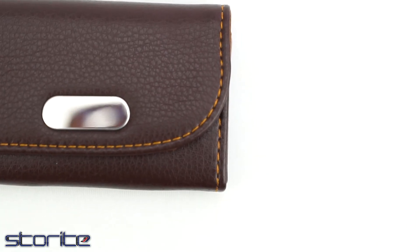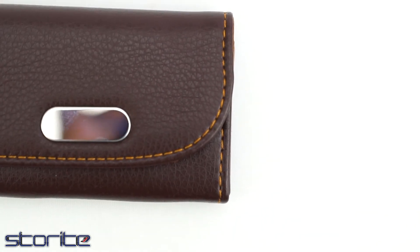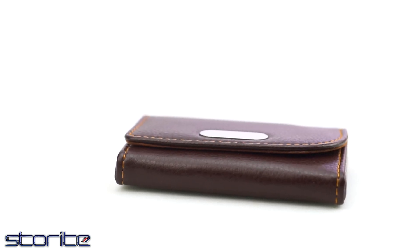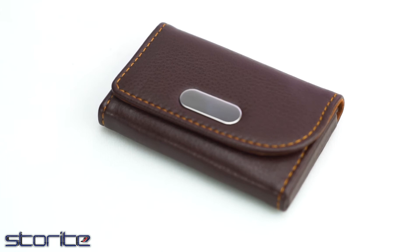It is a good accessory for personal use as well as for gifting. This holder features a magnetic lid and a stylish stitched leather finish. It is multi-purpose.